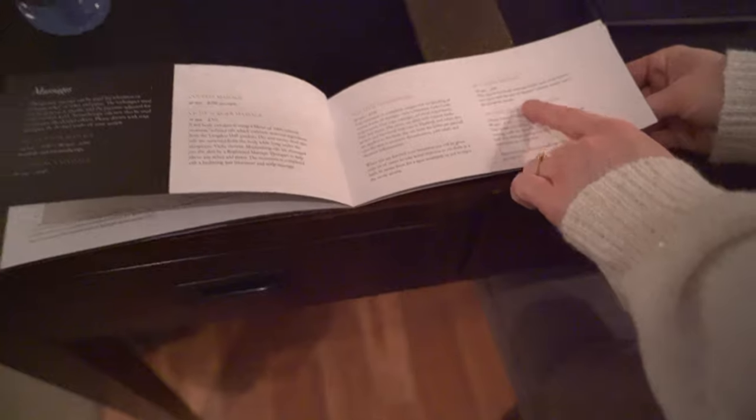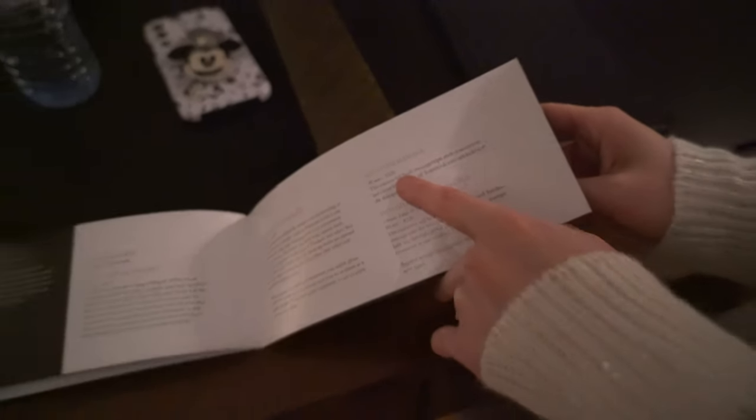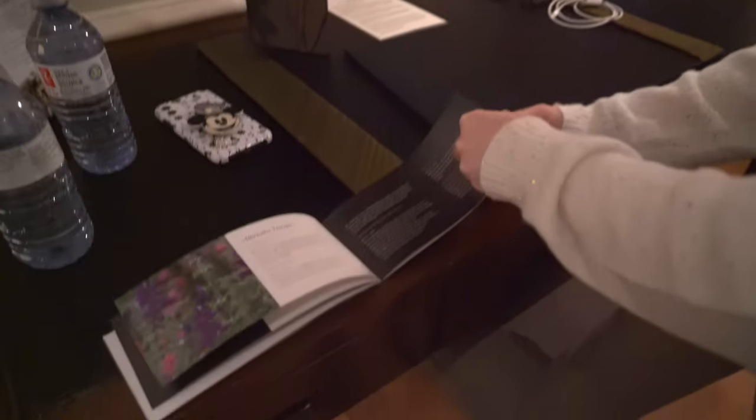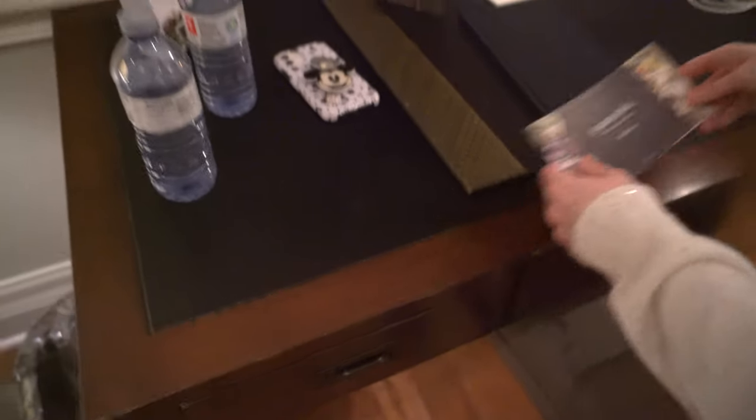We did a hot stone massage on the Disney cruise. They have it here too. And mind you, this is Canadian prices - $220 Canadian - that's actually a lot cheaper than when I was on a cruise. So this is actually a lot cheaper.